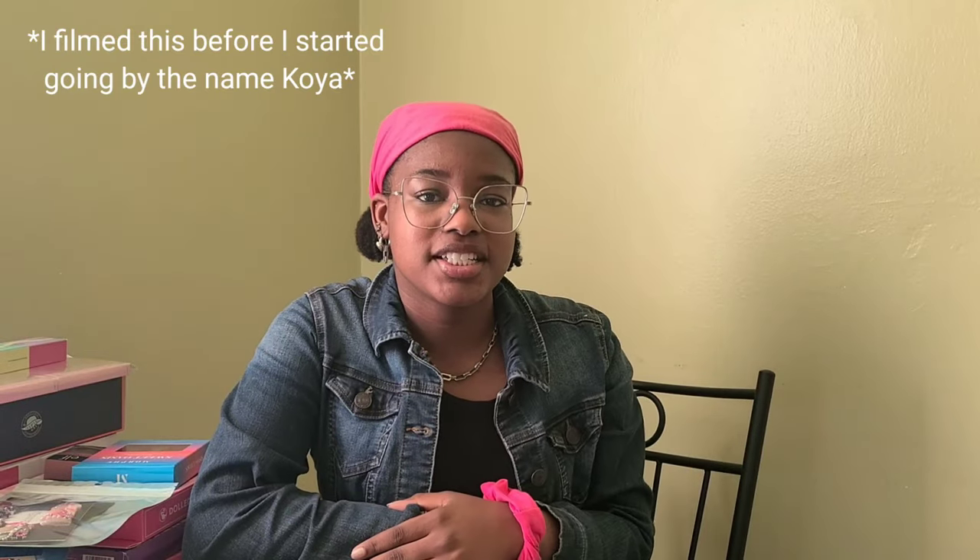Hey guys, welcome to my channel. I am Cam and I like to make fashion style content and vlogs. And today, as you can tell by this title, I'm doing a huge collective haul. I'm so excited for this video. You guys do not understand how excited I am because I have so much stuff that I can't wait to show you guys, plus updates on my life and everything.